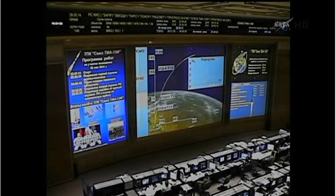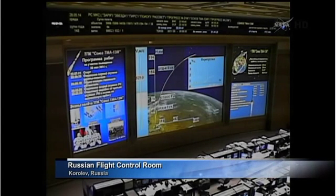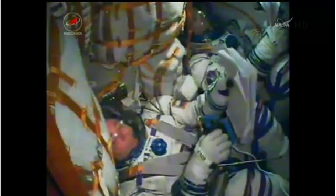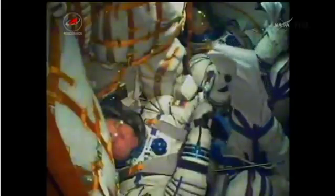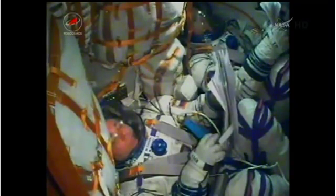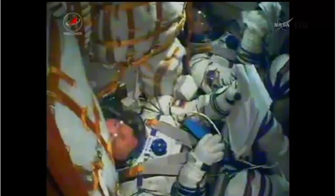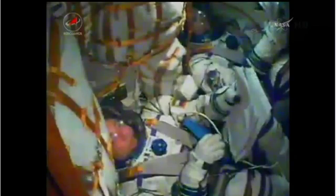You'll continue to get a view from here inside the Russian Flight Control Center, now tied in to the rocket as the third stage continues to send the astronauts into their preliminary orbit. Seven minutes, 30 seconds since that launch from Baikonur. Velocity of the vehicle now almost 13,500 miles an hour.